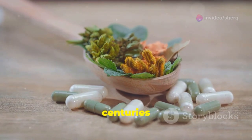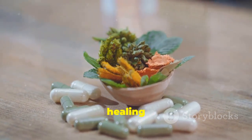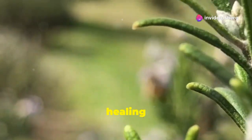Many cultures have used it for centuries for its medicinal properties, integrating it into traditional healing practices. This amazing plant is packed with nutrients that contribute to its healing abilities.